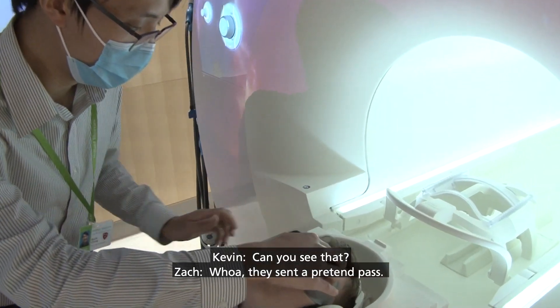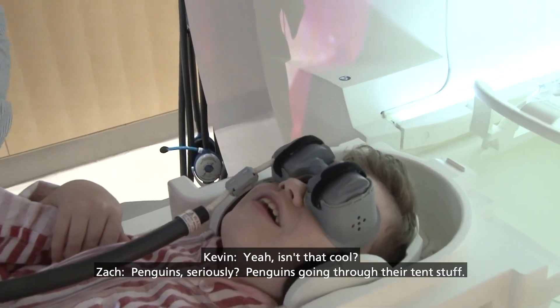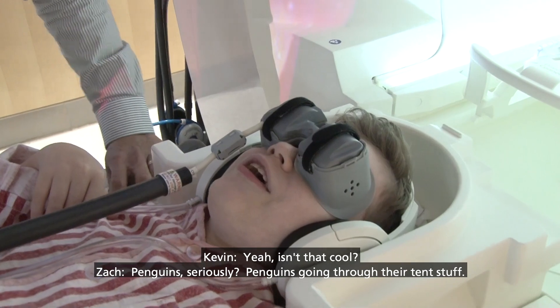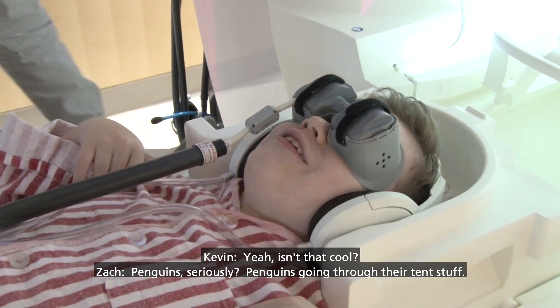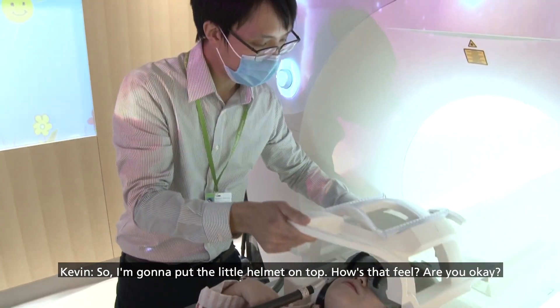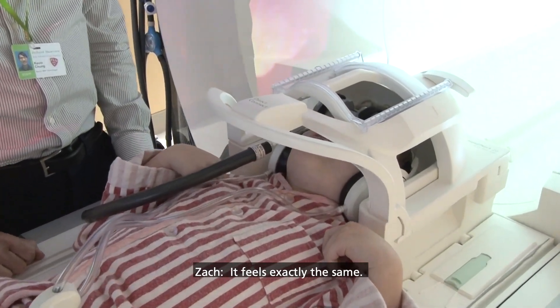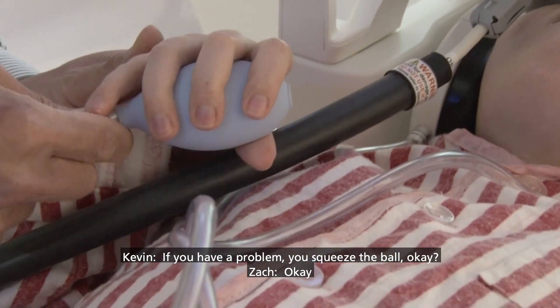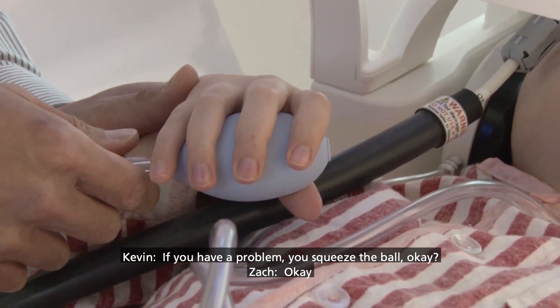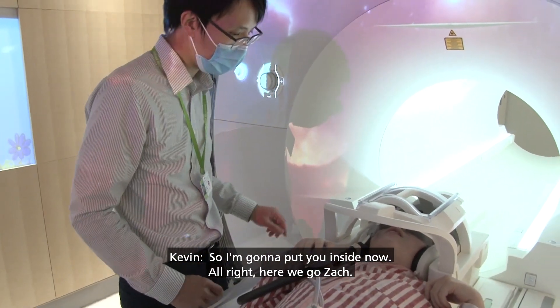Can you see that? Whoa. They set up a tent fast. Yeah, isn't that cool? Penguin's going through their tent stuff. So I'm going to put the little helmet on top. How's that feel? Are you okay? It feels exactly the same. If you have a problem, you squeeze the ball. Okay. All right, so I'm going to put you inside now. Here we go, Zach.